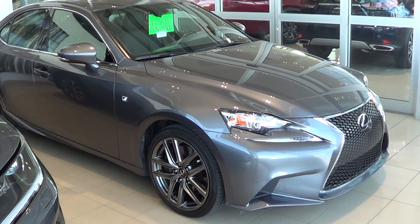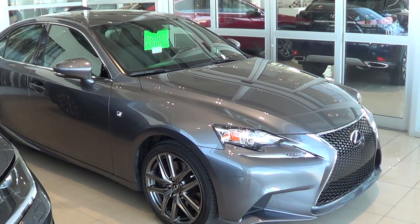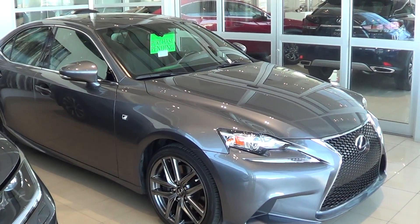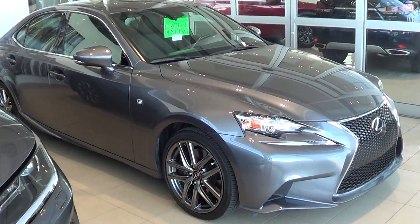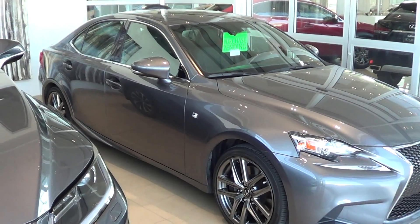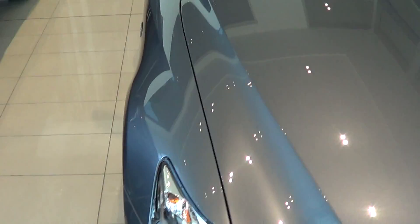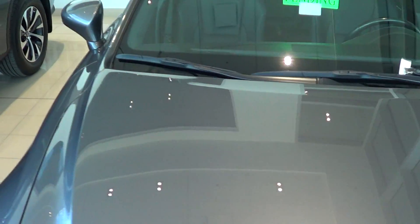Good morning Sean, welcome to Lexus of Kelowna. Colton here. Just as promised, wanted to shoot you a quick video once the vehicle's all cleaned up and been polished and everything else, just before it goes on the truck. We're just waiting on the shipping company to show up — they should be here this morning — but I wanted to whip this off for you just to show you what everything looks like.